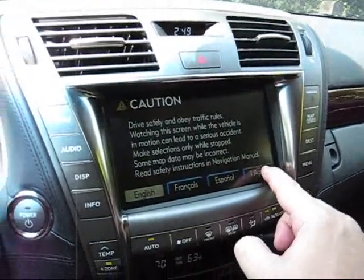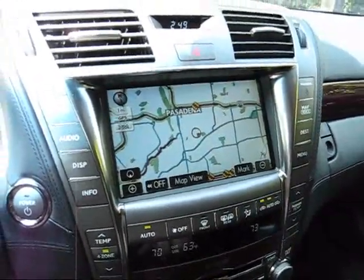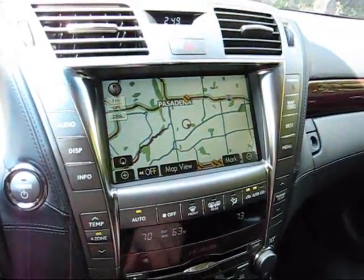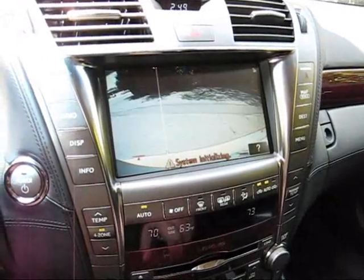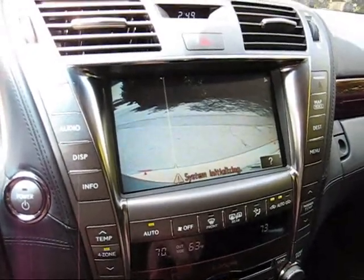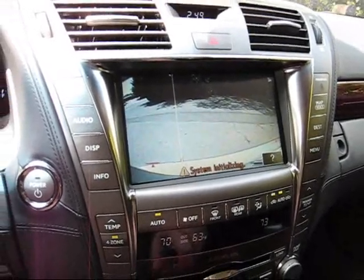I also have to press, of course, the legal navigation system button before I can proceed. If I put the car into reverse, we have the Lexus backup cameras that are very, very handy, and I think you're going to see more and more cameras coming onto cars.